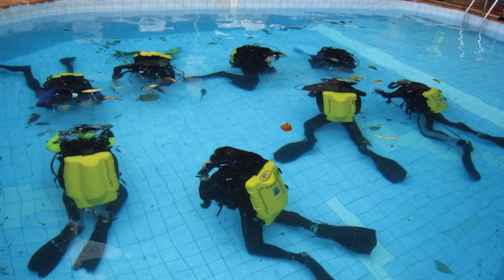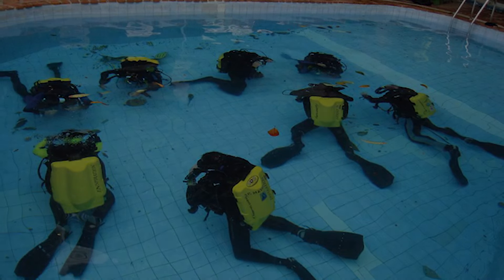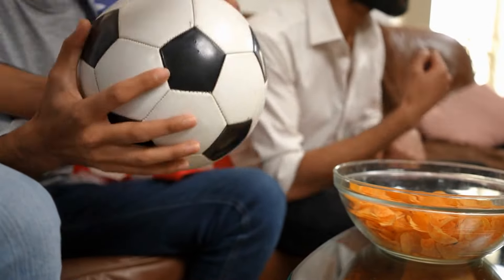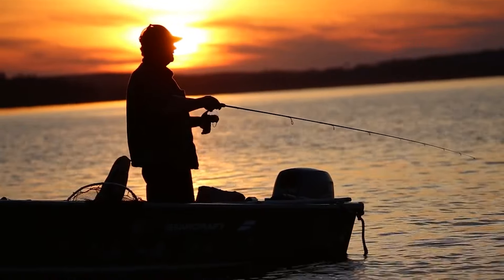They both went for cave diving training and were qualified for international cave diving. Fred was enthusiastic about both indoor and outdoor sports, such as football, baseball, fishing, off-road mudding, and woodworking.